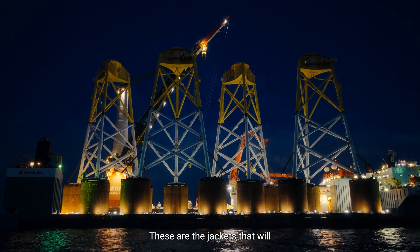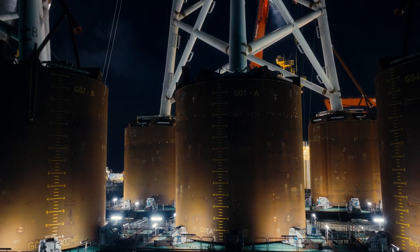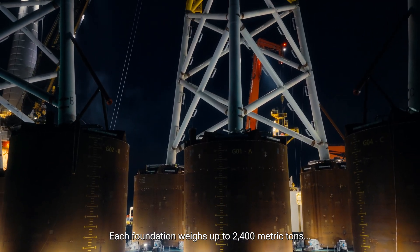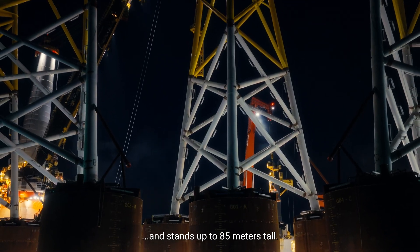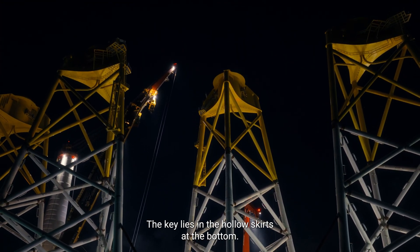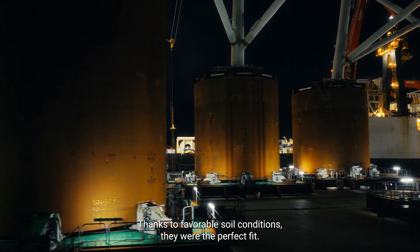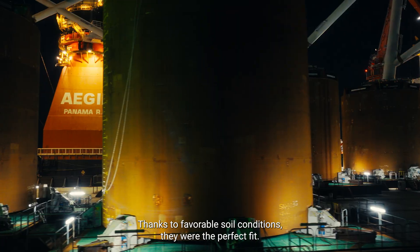These are the jackets that will anchor Greater Changhua's turbines to the seabed. Each foundation weighs up to 2,400 metric tons and stands up to 85 meters tall. The key lies in the hollow skirts at the bottom — suction buckets. Thanks to favourable soil conditions, they were the perfect fit.